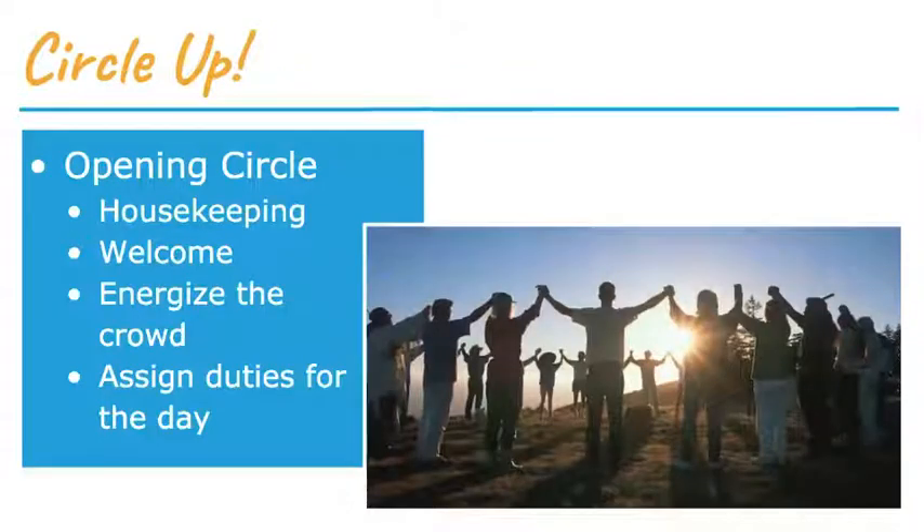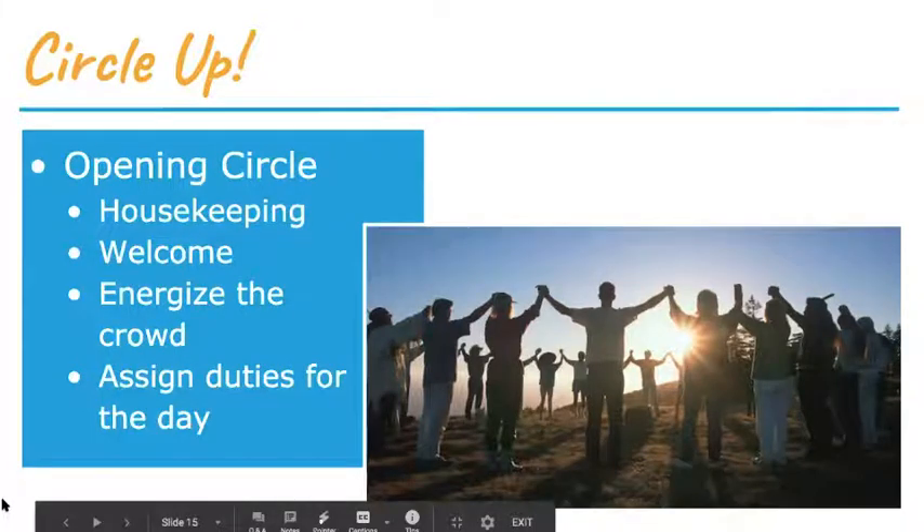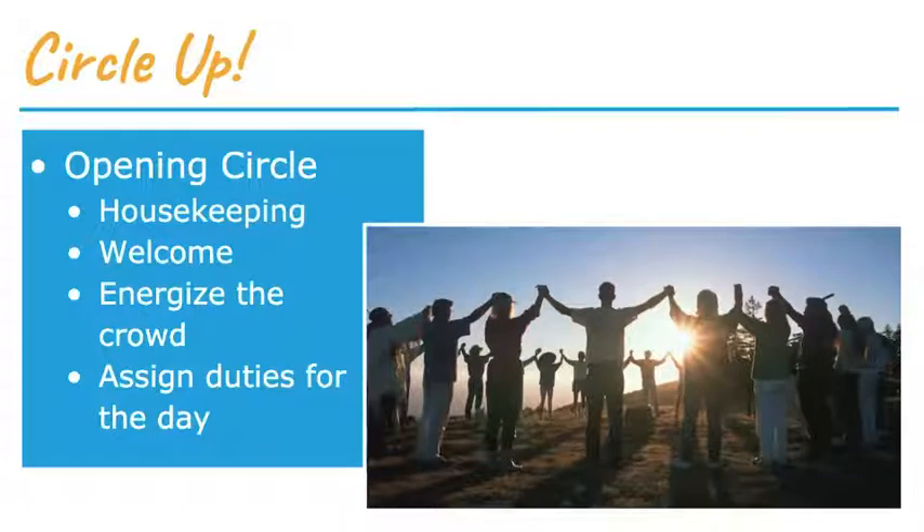When a crew shows up at a house, the first thing to do is have a meeting and go over who's going to do what. As a lead, I ask people what they're comfortable with — some don't like being on ladders, some do; some are taller, some shorter. Playing to everyone's strengths and what they want to do helps everybody enjoy the activity better.